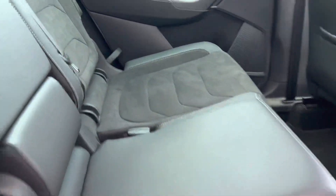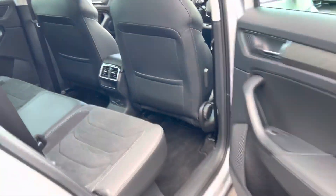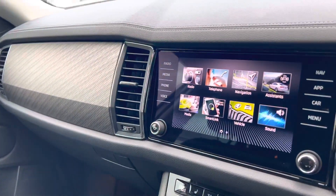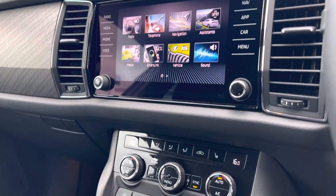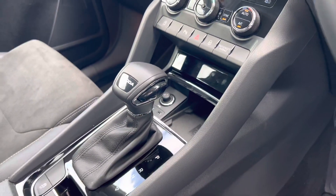It has a half leather and half suede interior, comes with keyless entry and start. It has DAB radio, Apple CarPlay and Android Auto, built-in satellite navigation, dual zone climate control with heated front seats, and wireless phone charging.